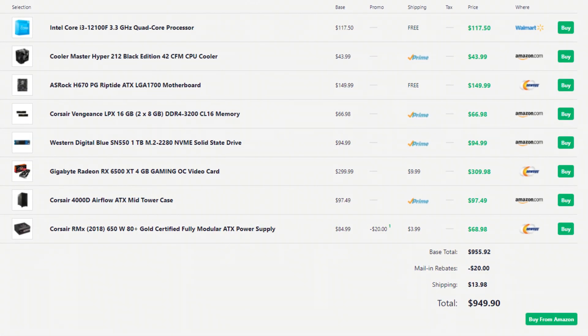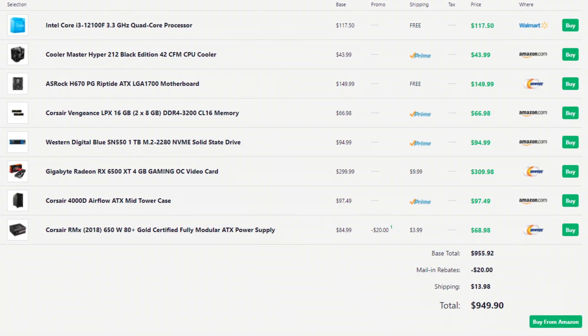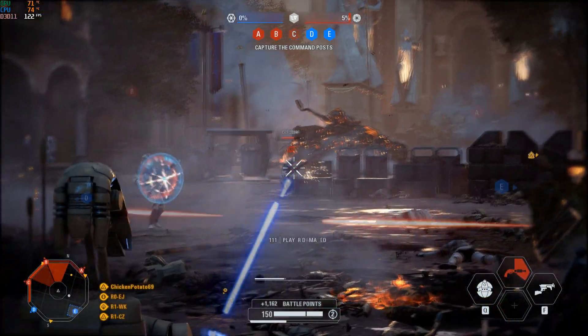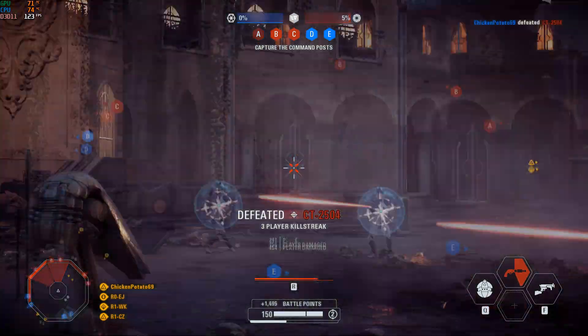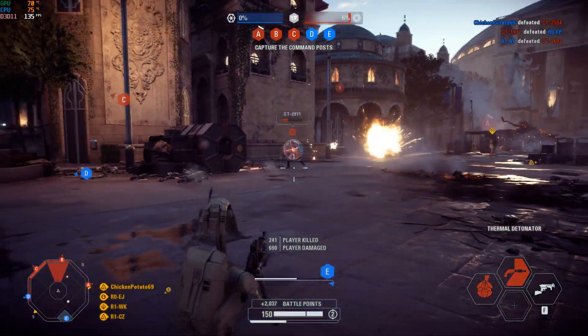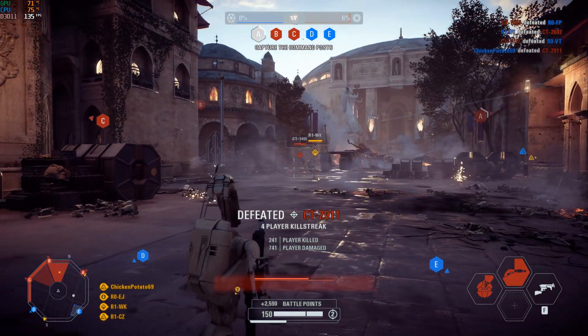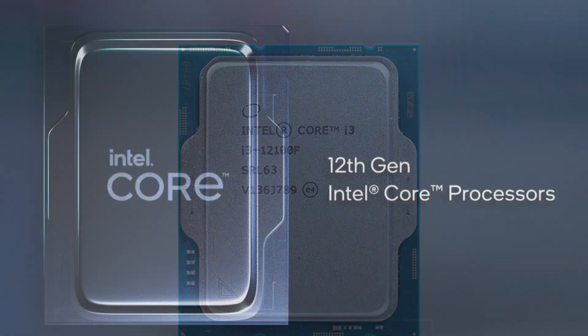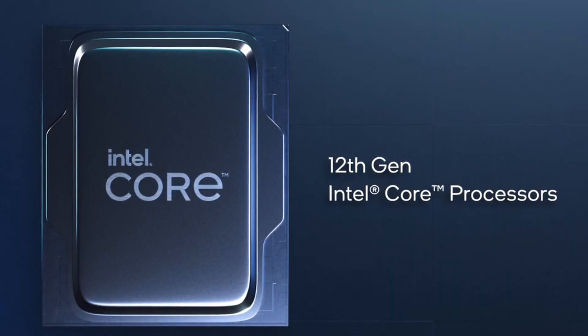With the first PC build, we're going to go over the one that's below $1,000. First I'll talk about the specifications and then what this PC can run, so if you don't know anything about components, don't worry — stay on this video because it's going to be helpful. For the CPU, I picked the i3-12100F, the latest i3 on the market. This one is a great budget option for gaming.